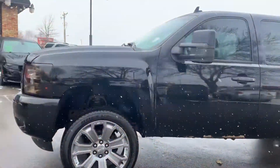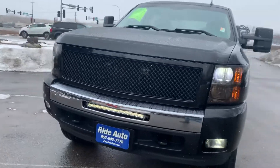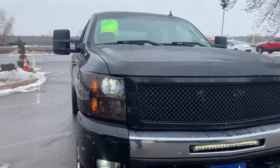For the most part, the body's in incredible condition. It is an out-of-state vehicle. There are a few spots we're going to point out to you — that's the purpose of this video. You've got a nice off-road-only light bar, fog lights, LED smoked out headlights.